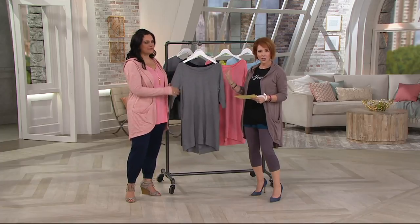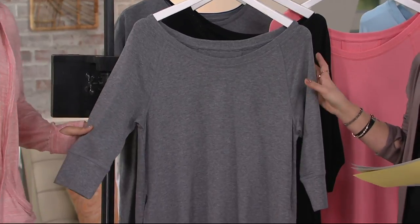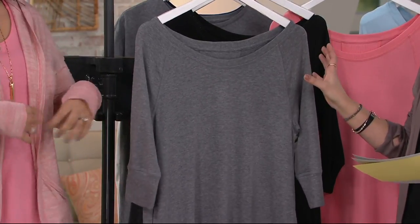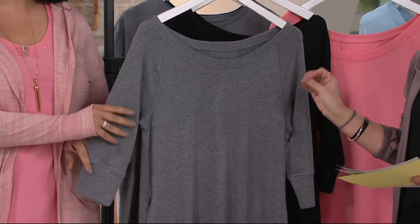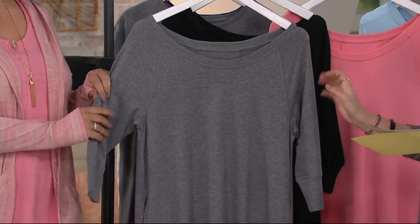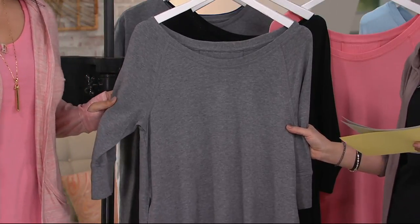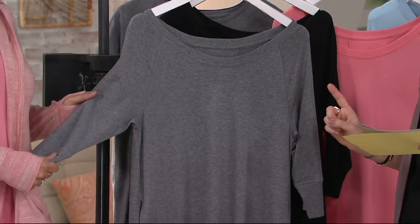This sleep shirt — and we're calling it a sleep shirt — you can sleep in it, lounge in it, or wear it out of the house. It's in the cozy knit. This is $39 for the first one, and with buy more save more, it's $5 off every additional, so it comes down to $34 for every additional one. Two easy pays, item number 289831.